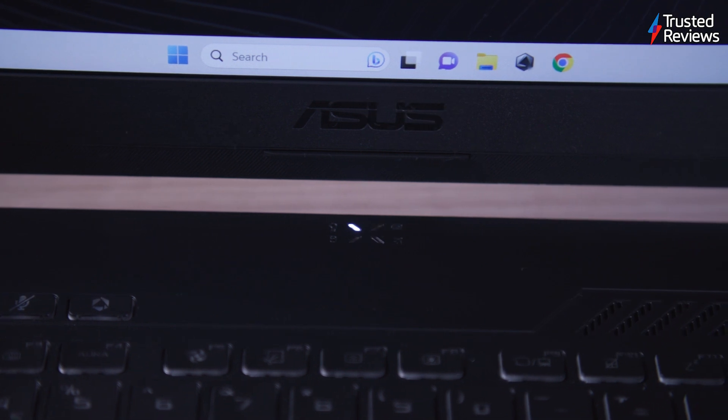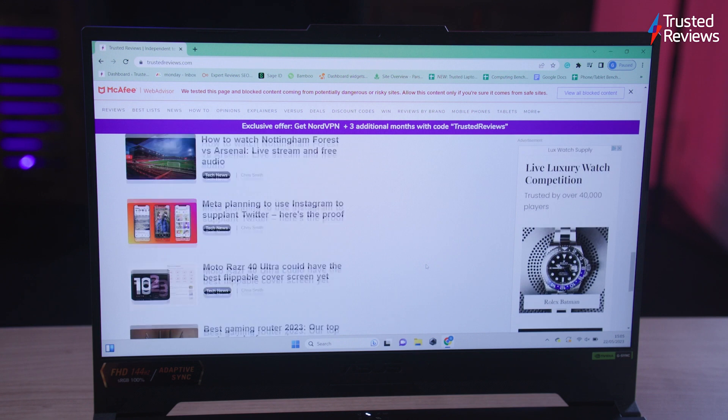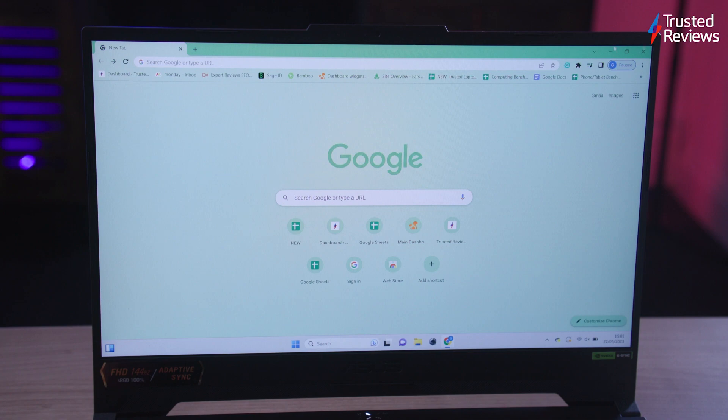Arguably the least appealing aspect of this laptop is the screen, which is capped at Full HD. It's worth noting that you can buy this laptop with a Quad HD display, but we found that even in Full HD, it provided a crisp and premium experience.